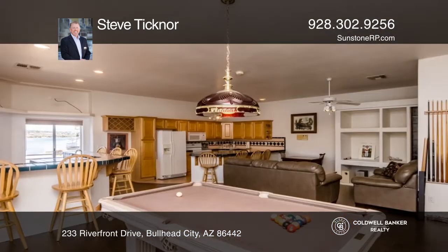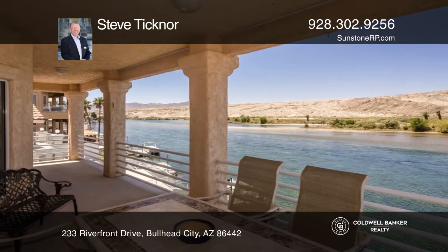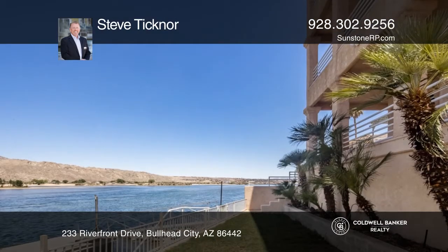The spacious master suite showcases a fireplace and more great river views. The detached casita offers plenty of room with a full kitchen, bedroom, and bath.